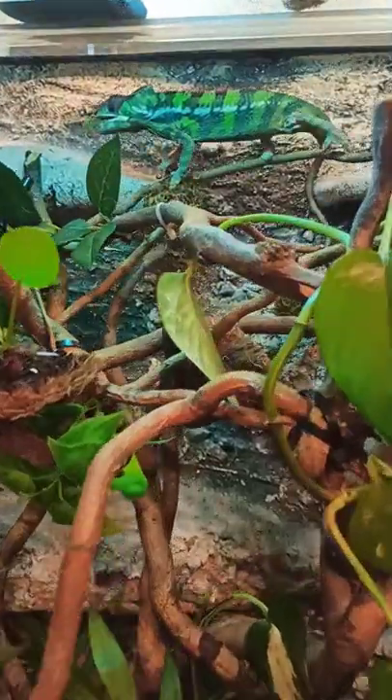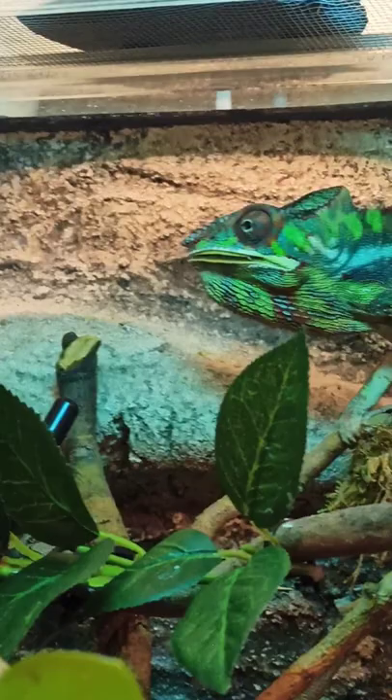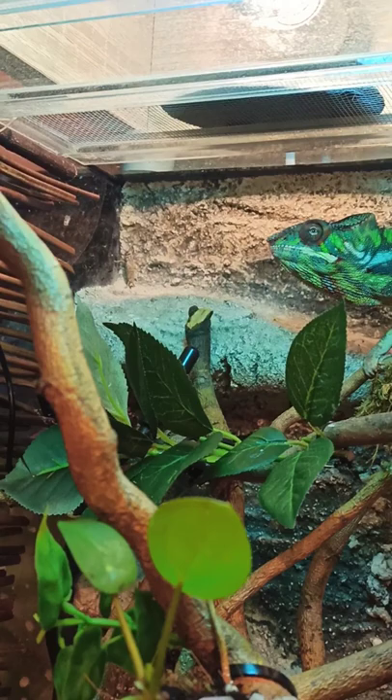Hey guys, so right now we're feeding the chameleon. We're feeding him with crickets and locusts. So there's one cricket there, and let's see. Wow, he's really bright.